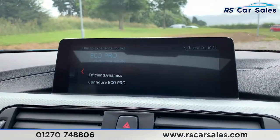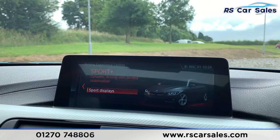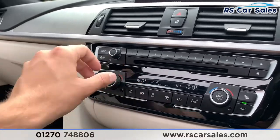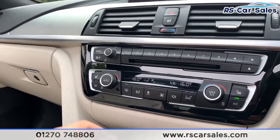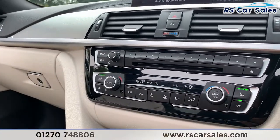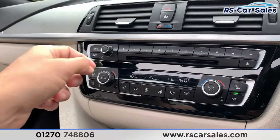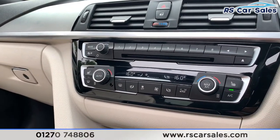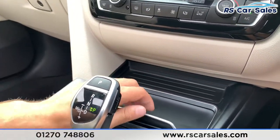You also have your different drive modes: Eco Pro, Comfort, Sport and Sport Plus. Coming down here we have dual-zone climate control which works just as you'd expect. We also have two heated front seats — on those cold winter mornings it really does make all the difference. We also have ice-cold air conditioning for those hot summer days.